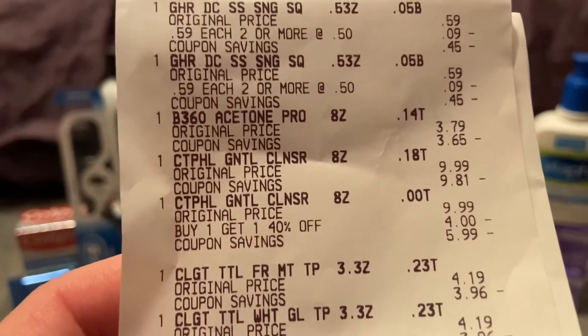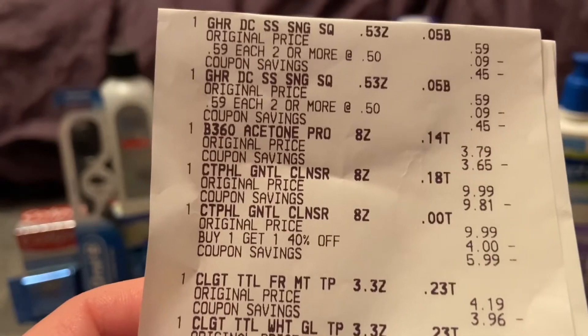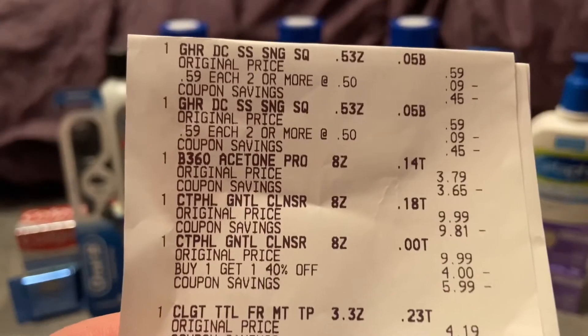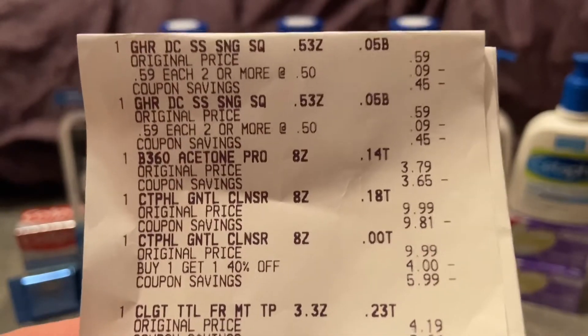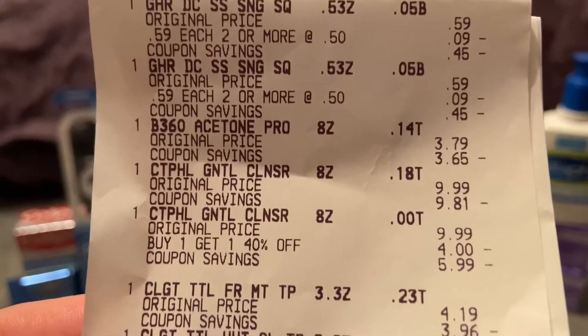The Beauty 360 acetone — I also got that because I had a $10 extra buck I had to use and I thought I was too short of $10. So I added a couple things like the chocolates and this acetone, nail polish remover. Ended up not needing it as a filler but that's okay — I actually needed nail polish remover anyway. The nail polish remover was $3.79 and I had a dollar CRT for that.